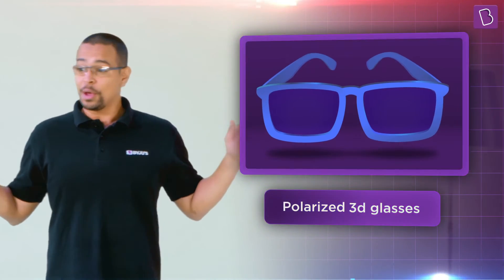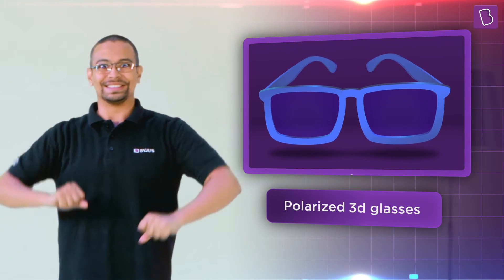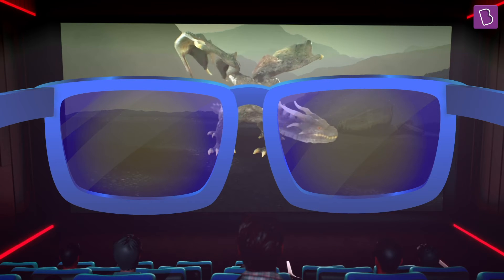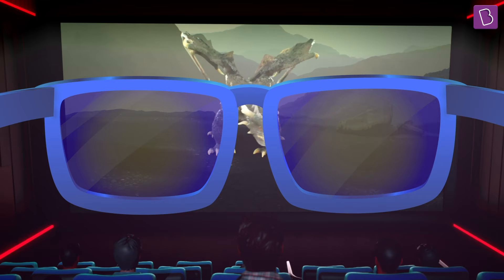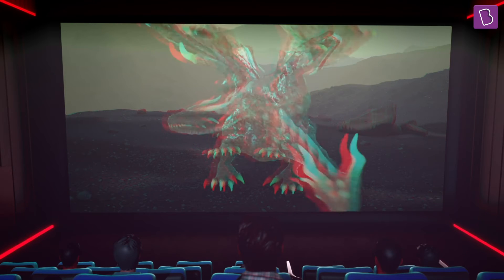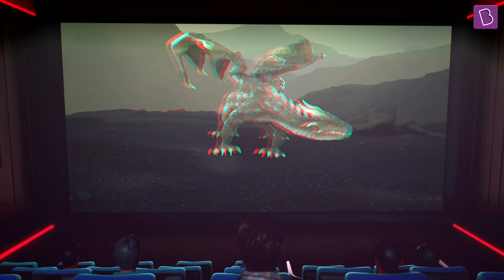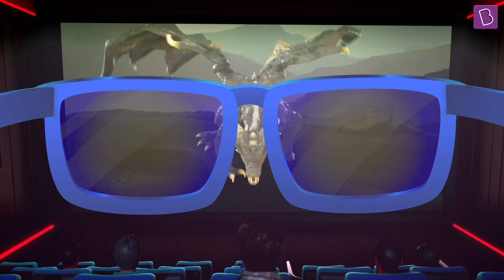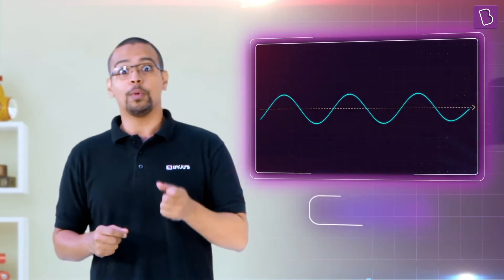The world has moved on and today we have polarized 3D glasses. Have you ever taken off your 3D glasses while watching a 3D movie at a cinema? If not, try doing that the next time. Your favorite characters will be weird, blurry and distorted. But as soon as you put your glasses back on, they'd pop right at you. How is that possible?